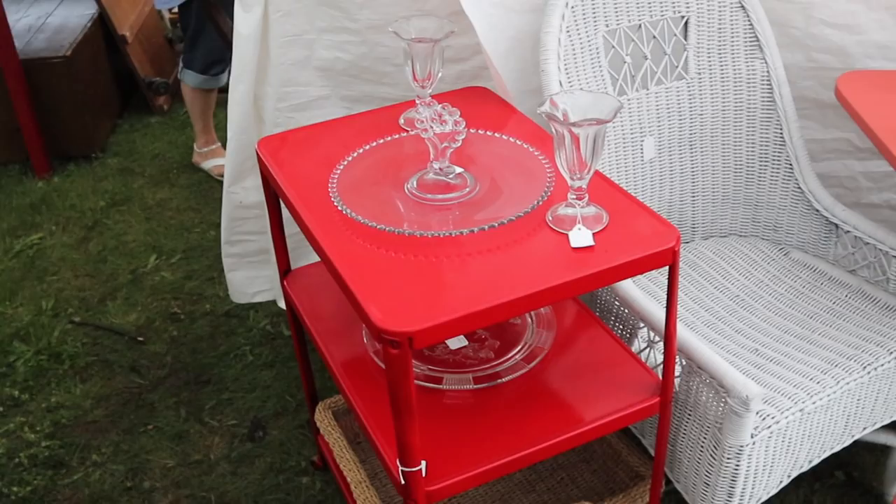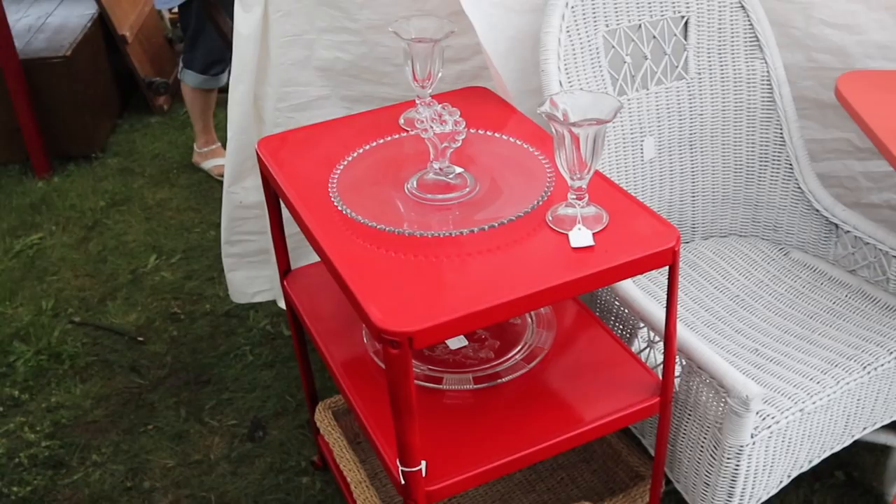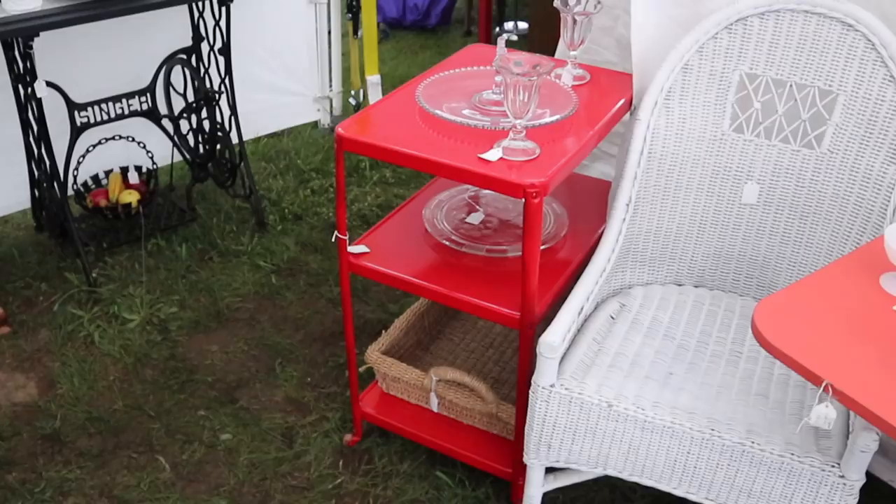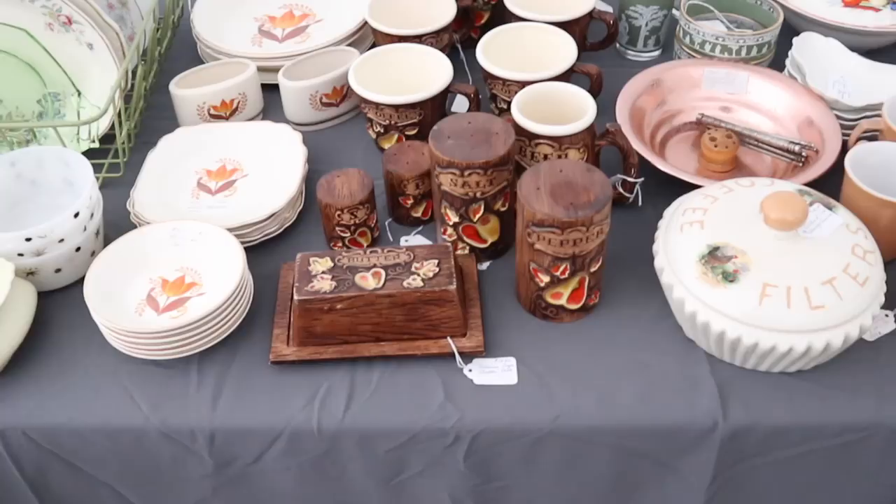I complained a couple videos ago about painting things again and having it not be the right shade — this is the right shade of red. This has been redone in a really nice way, going to be from about 1950, in really good shape, and only $35. I'm tempted to buy that because it would be very useful for display at shows, and it's waterproof — as you're seeing, sometimes that matters.